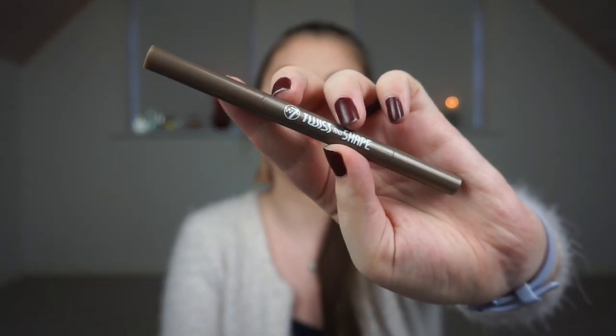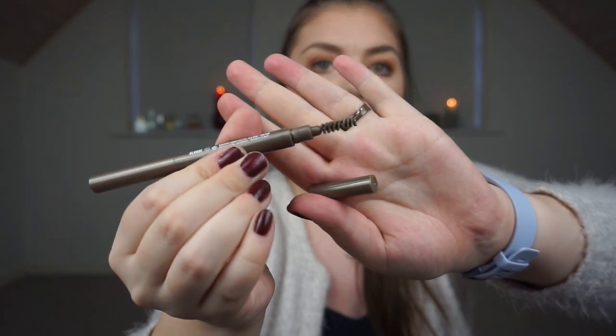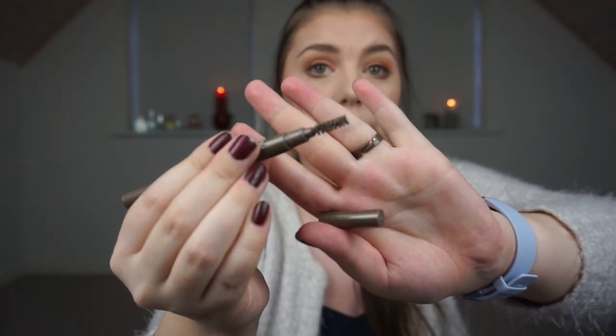Next we have an eyebrow product: it is the W7 Cement Twist and Shape Eyebrow Pencil in Blonde. I love this one so much. The blonde shade is more on the taupe side, and even though you are brunette like me you can get away with it. It's a twist-up pencil, and on the other side there's a very nice brush — bigger and shorter but very nice. This is definitely a repurchase for me because it's very cheap and really good.